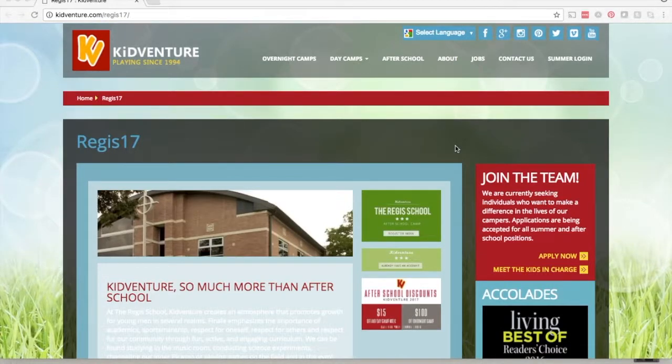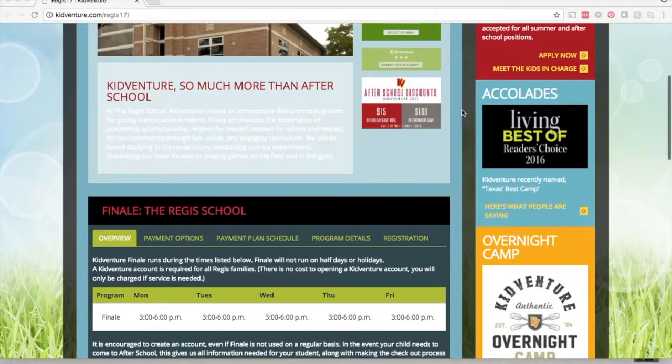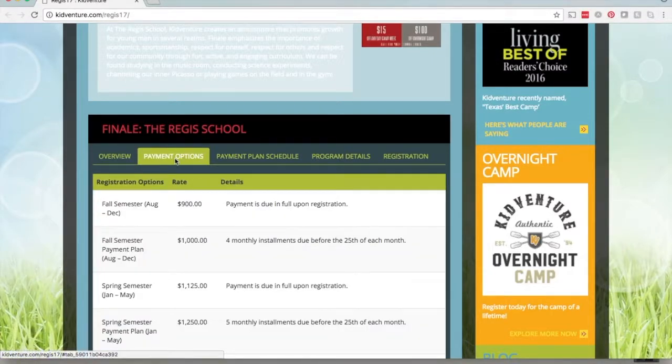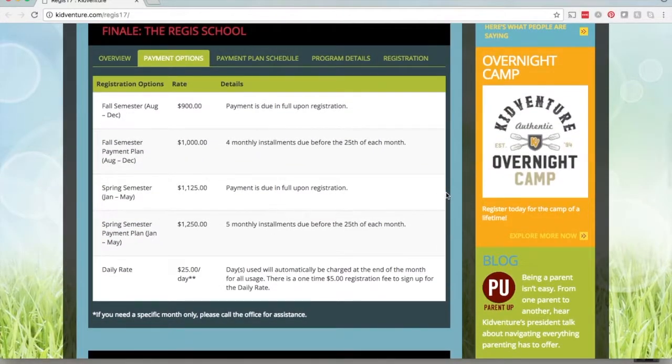We're going to start at our website at kidventure.com. You'll click the After School button right here and then you'll be able to click on your site. This is the Regis site. If you scroll down, you'll be able to click on payment options right here, and this is going to list everything that we're offering for next school year.